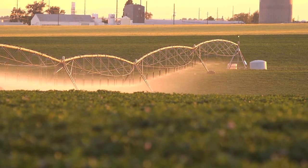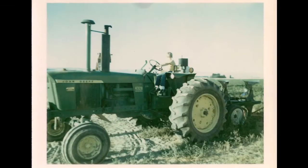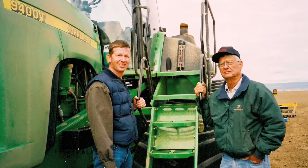My family came to the Quincy area in the early 1950s, so we've been on this particular farm for the last five decades. There's been a lot of new technology that has come our direction — a lot of tremendous and positive changes for us as farmers and also for the consumer.